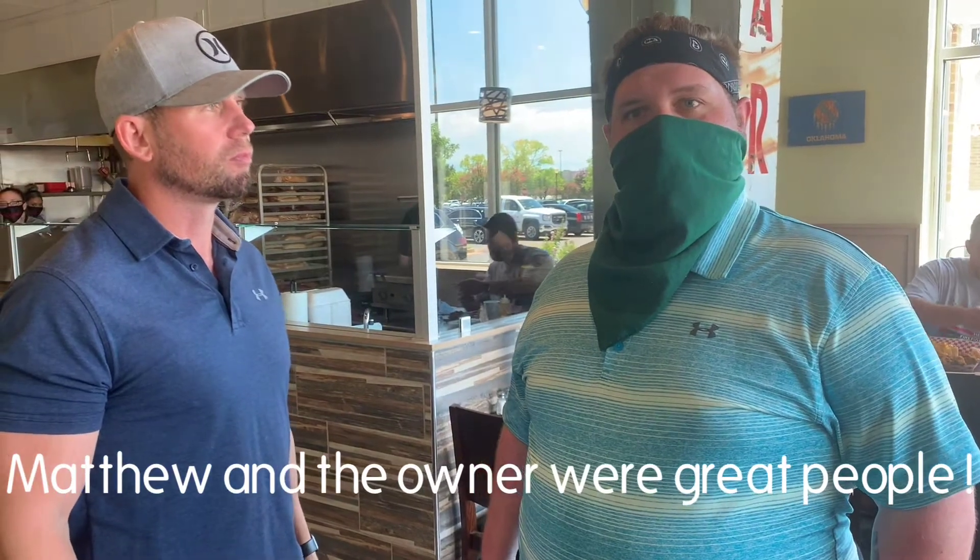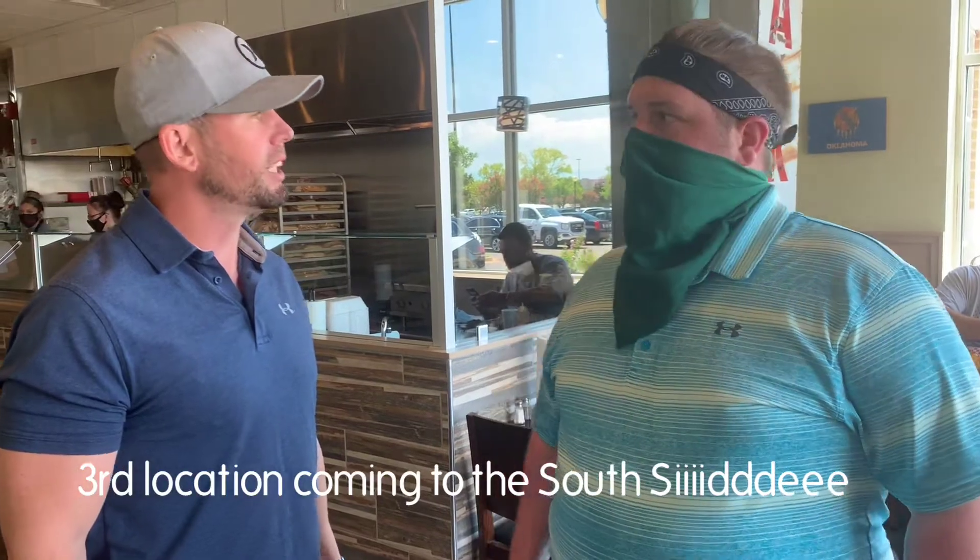I want to talk to you about Matthew — he came by and talked to us and heard about the Okie Foodie King, got interested and wanted to check out the channel. I'm going to let him talk about this location. He has another location you can check out. They just opened a second location last month in the Bricktown district, and they have plans for a third location opening on the south side around the I-240 area near Peppers and Hinge.